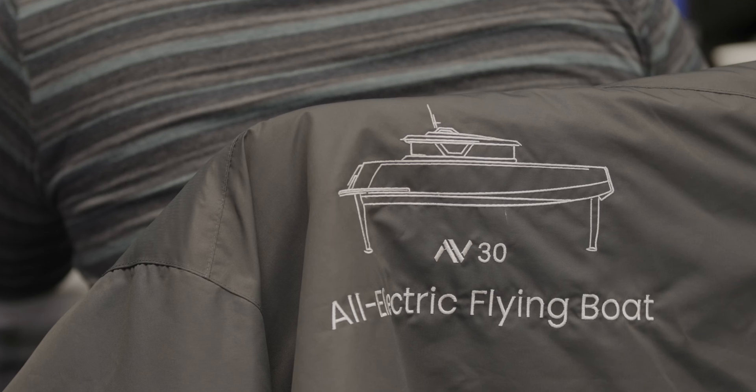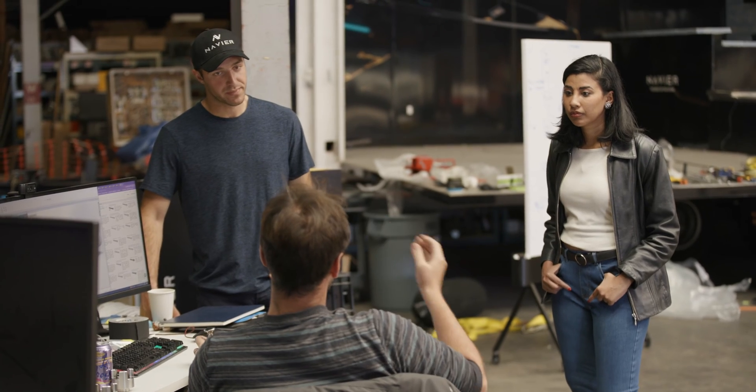People who built personal computers and transistors — things that fundamentally change how we interact with the world — that's something that really had a profound impact on me, that people themselves are building that.